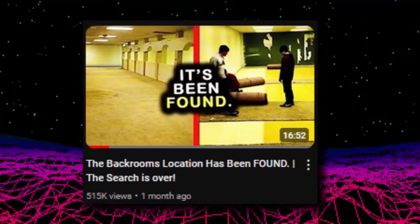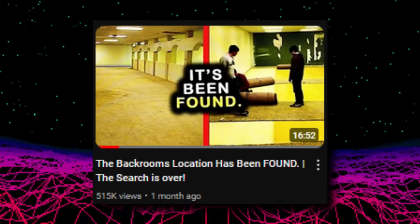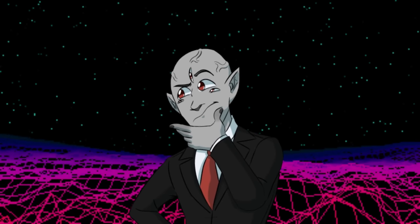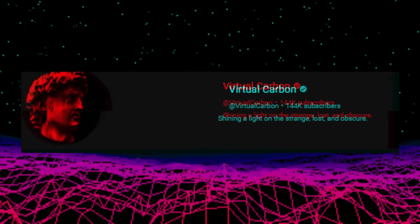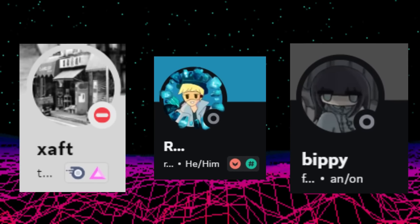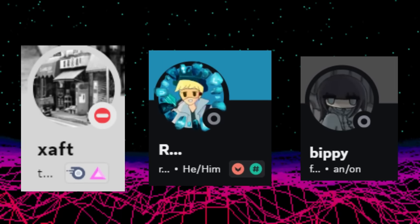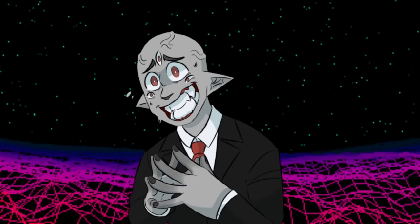If you missed my video on level zero's real-life place, I'll link it below. It seems the finding of that has really inspired more people and more searches of other backrooms level image locations. The internet sleuths over on the Virtual World server on Discord have actually located the level fun image location — the people who did that were Zaft, Regularly Blue, and Bippy. Congratulations to them; they deserve all the credit. I'm just the messenger.